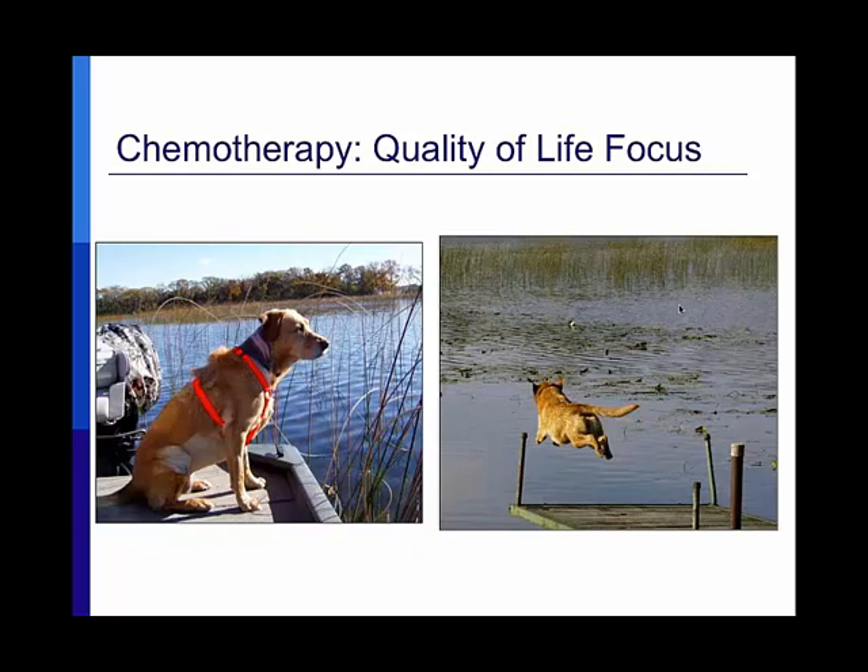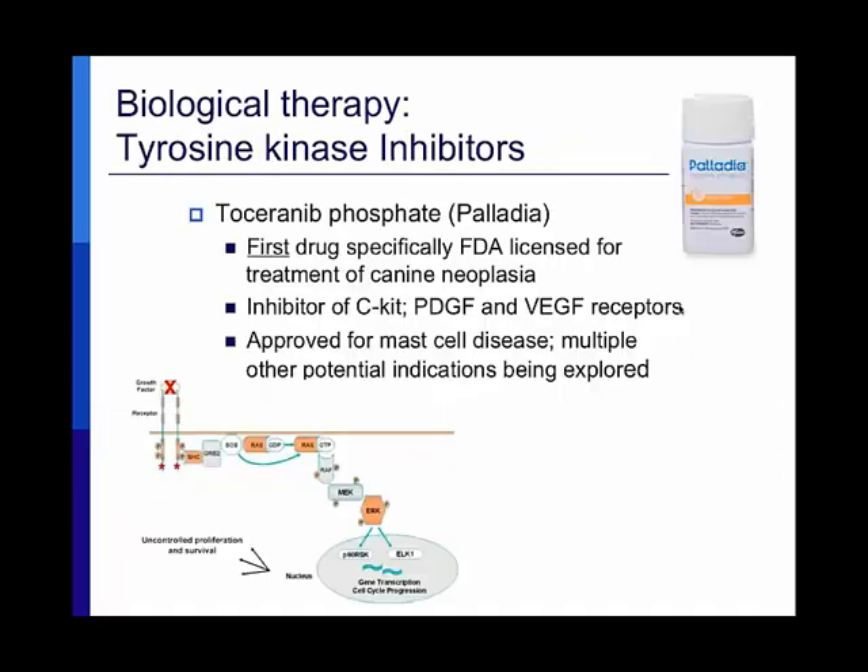Birdie had insurance — pet insurance — which hasn't really taken hold in North America but is very common in the UK and Europe, allowing animals to receive full cancer treatment without causing huge financial strain for owners. Hopefully pet insurance will become more common here, because these therapies are not inexpensive.